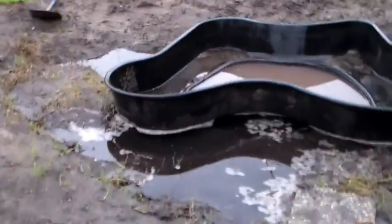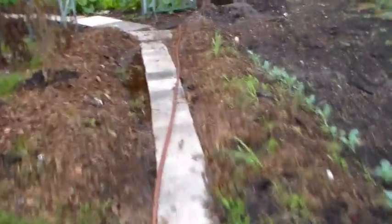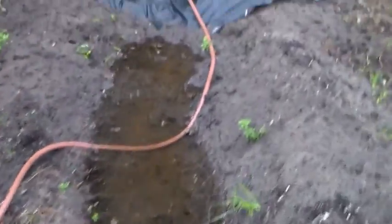It looks like we have some problems with our pond here, so we'll have to fix that today. The water goes down this swale and then into this little overflow and into the big pond.